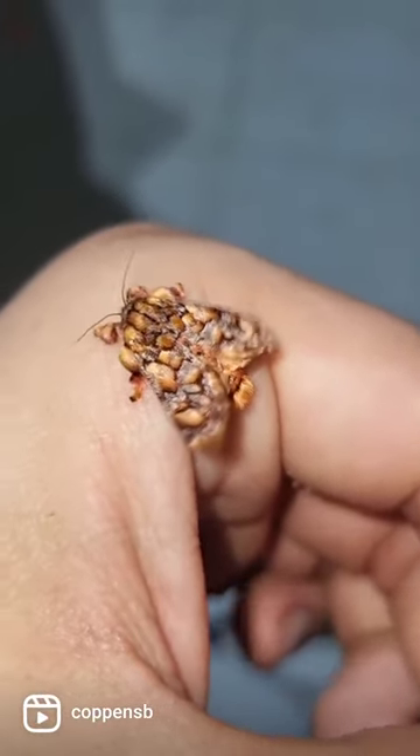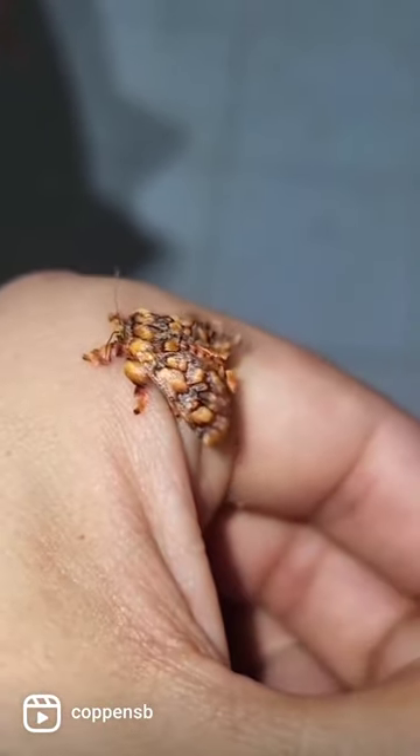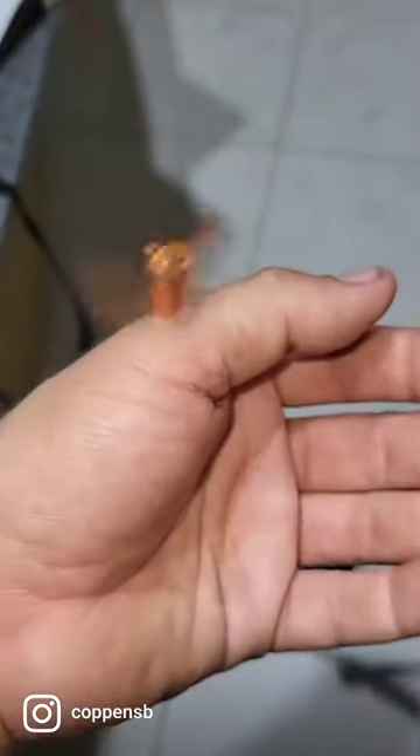There it is, ladies and gentlemen. Isn't it absolutely cute? This is the proof that something so freakishly looking can transform into one of the cutest moths that I've ever seen. A monkey slug moth.